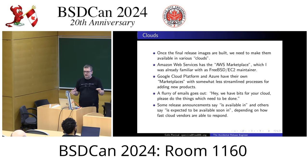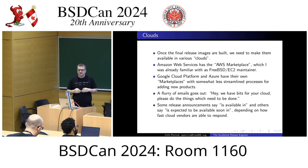Google Cloud and Azure also have their own marketplaces with somewhat less streamlined, more manual processes in some cases involving people from those companies. Once we have all the bits built, I send out a whole bunch of emails to various people saying we have bits for your cloud, do the things that need to be done. Depending on how quickly things happen, the release announcement either says FreeBSD 14.1 is available in X Marketplace, or says it is expected to be available soon.